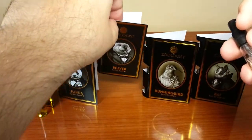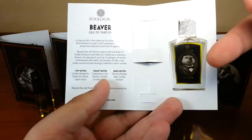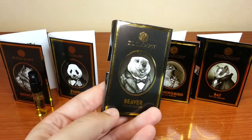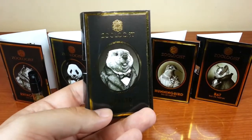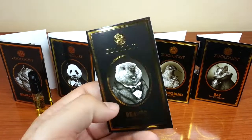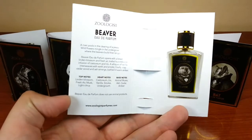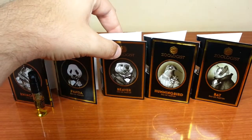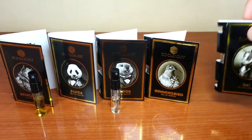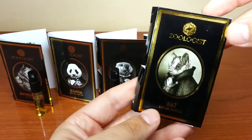Beaver contains, from what I remember, castoreum. Zoologist fragrances contain a lot of notes and they are blended to perfection. Beaver has just made it into my all-time favorites. It might be hard to pull off because this is not for any occasion, but it's definitely a unique smell. The light citrus on top, the wood and musk at the base, is phenomenal. I'm really curious if you guys have smelled the Zoologist portfolio. To me this is just impressive and stunning work.